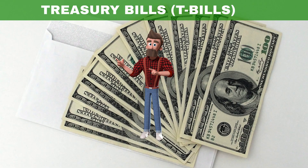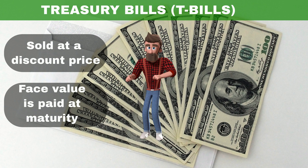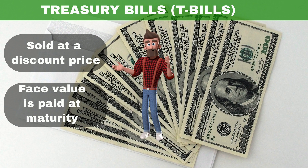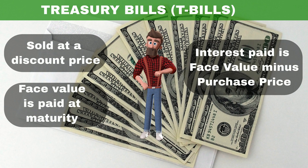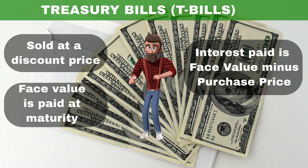T-bills are sold at a discount price. When the bill matures, you are paid its face value. The interest you get for T-bills is the difference between the discounted purchase price and the face value you receive at maturity.